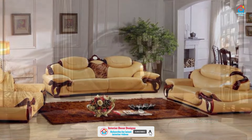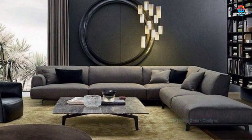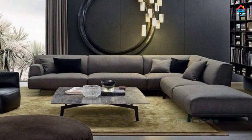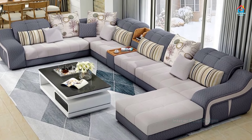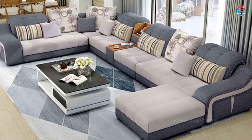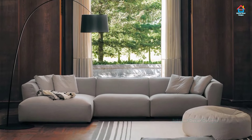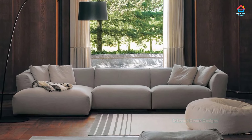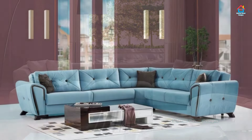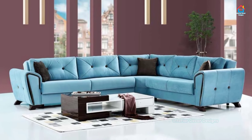A leather sofa or couch — it is important to have a good, comfortable couch to enjoy the happy moments. Your living room is the place where friends and family gather to catch up, to lounge, and to watch their favorite TV shows. The star of your living room is, without a doubt, the sofa — be it a double-sitter perfect for a cozy couple or a long sectional made for large gatherings.